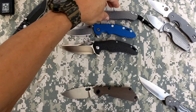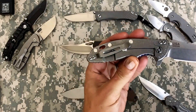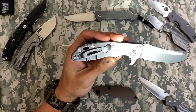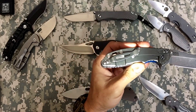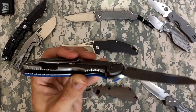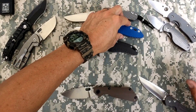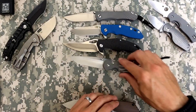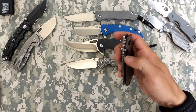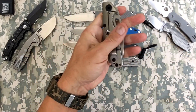Beautiful knife. And you guys know I love the stonewash finish on the Hinderer - it is just a beautiful stonewash. So number three, four, and five - although number five I think when I break it in more it's going to become more of a favorite for me.